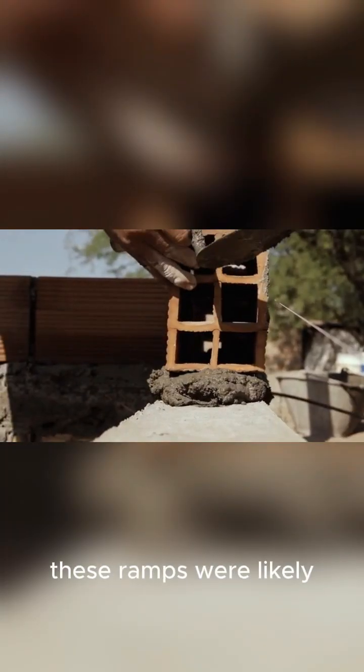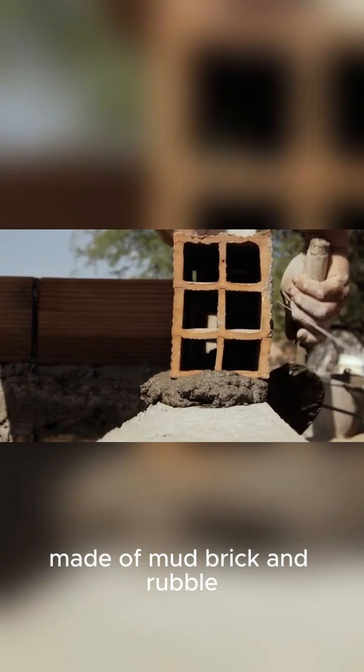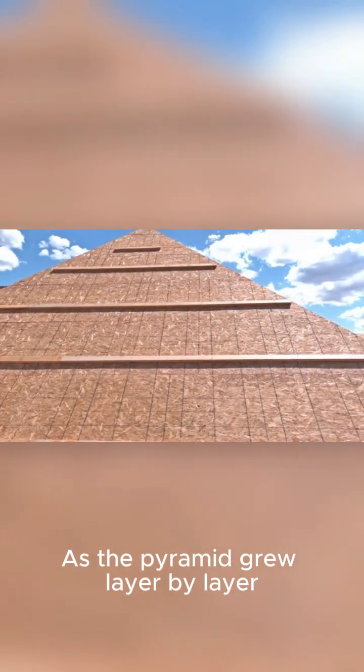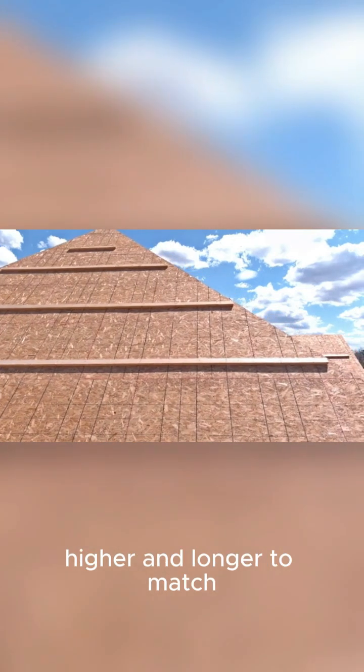Regardless of the shape, these ramps were likely made of mud brick and rubble, reinforced with timber. As the pyramid grew layer by layer, the ramp was built higher and longer to match.